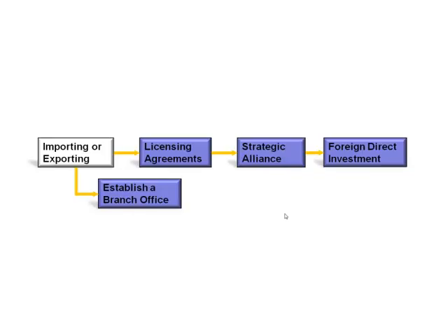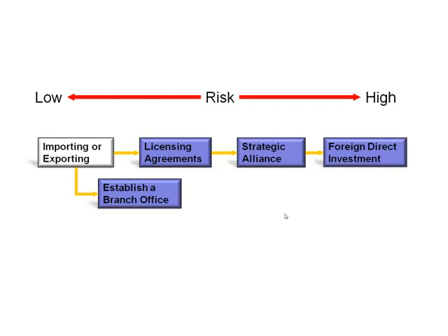If we take a look at the five means of going international, we can analyze these on two variables: one, risk — high and low; and two, the amount of control or the profit potential — high and low.